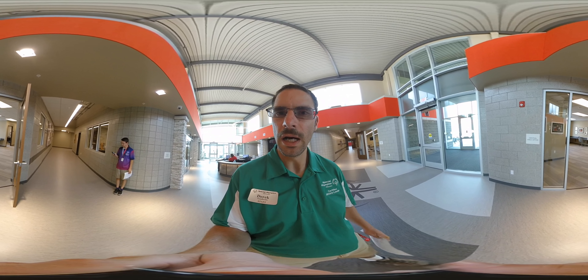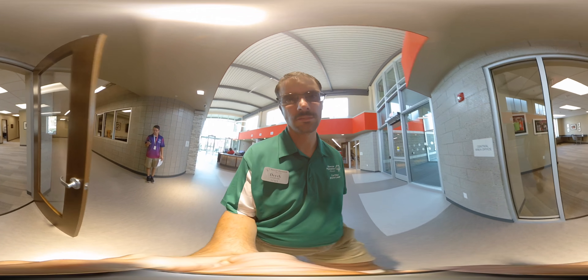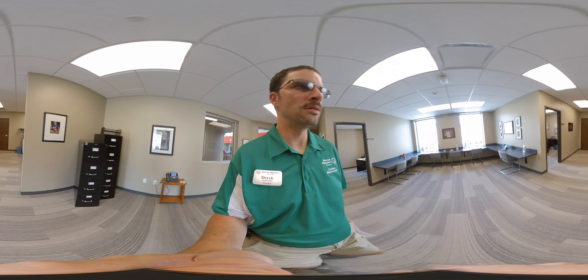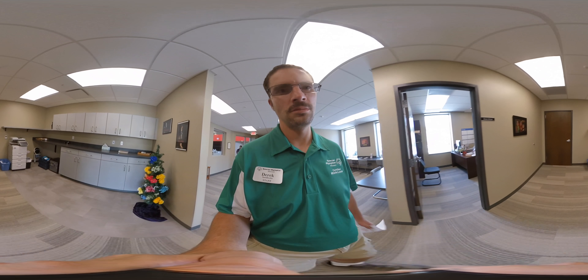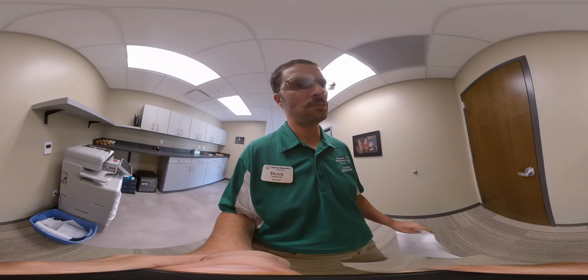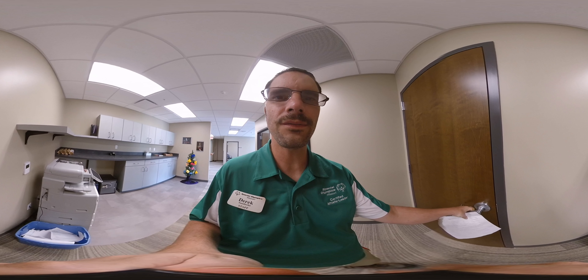Now that we're inside, I want to take you into our central area office. We're going to take you on a tour of our state office headquarters.